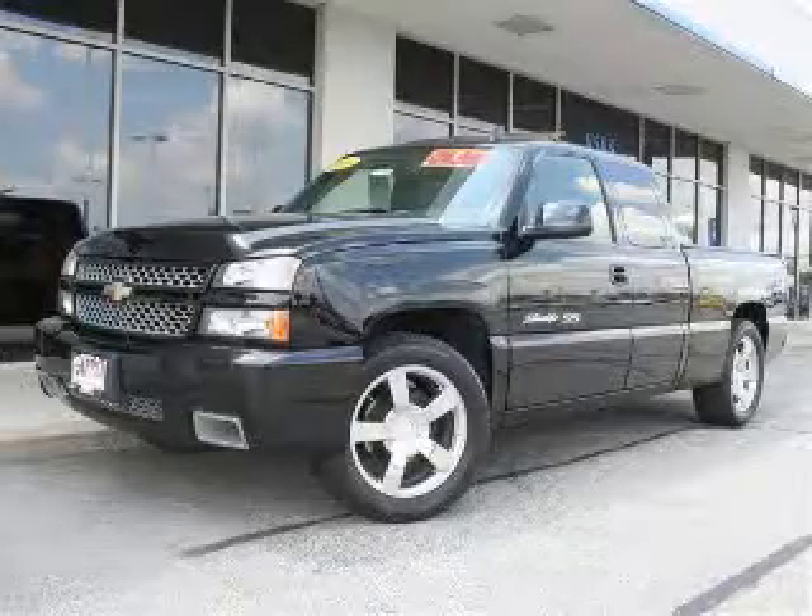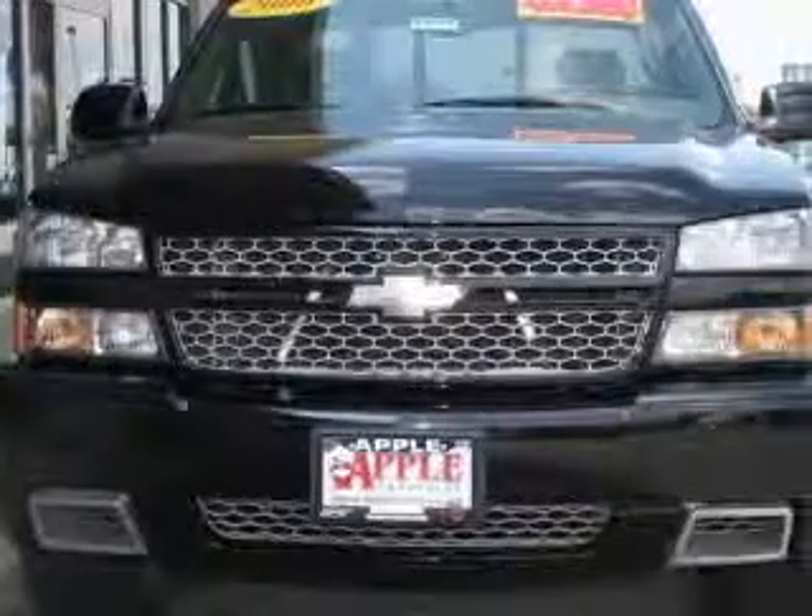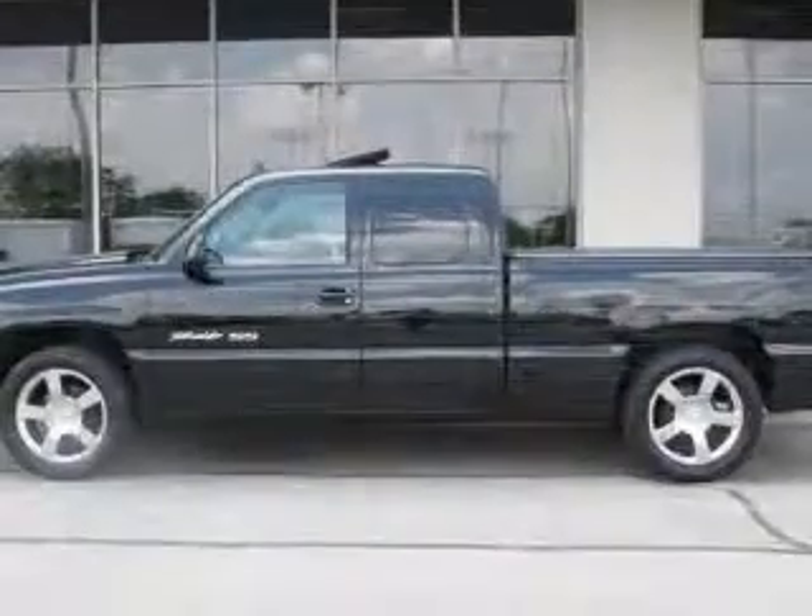We are proud to present this excellent 2006 Chevrolet Silverado 1500. This Silverado 1500 has a 6.0L V8 engine and an automatic transmission.